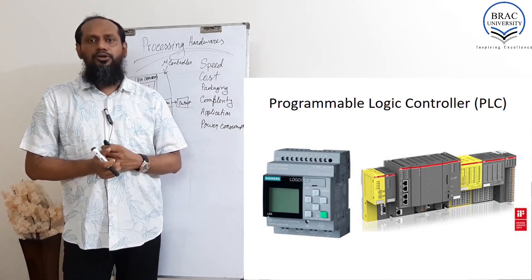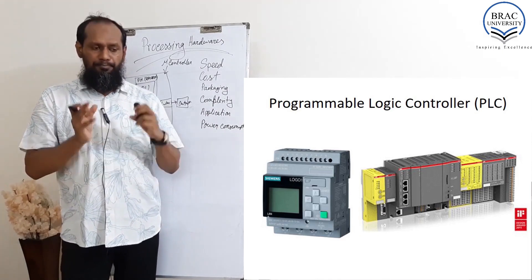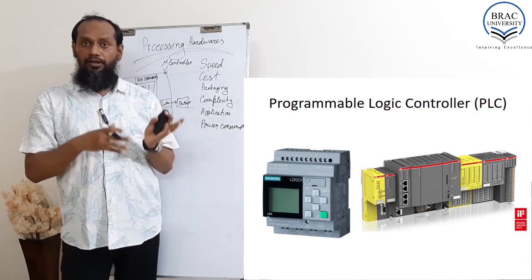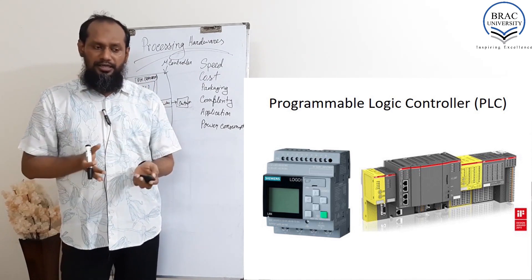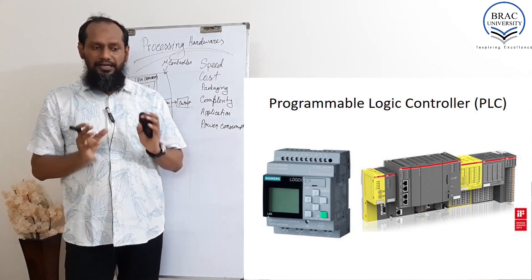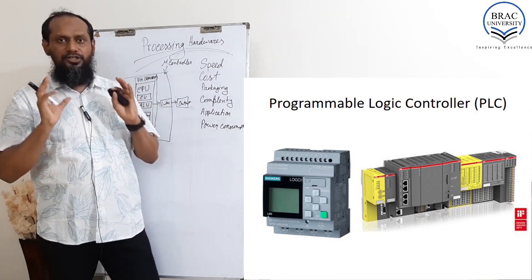The Programmable Logic Controller, PLC — take a look at the name: Programmable Logic Controller. It's like a microcontroller, but it's heavy duty.